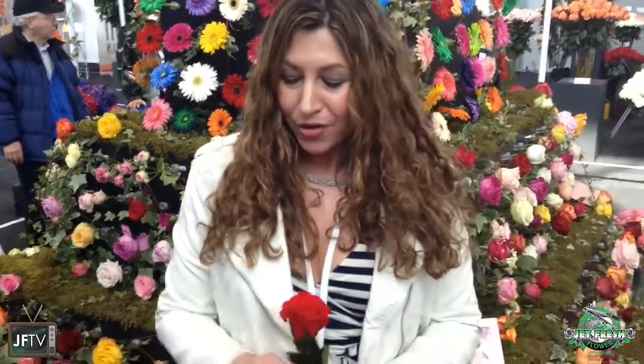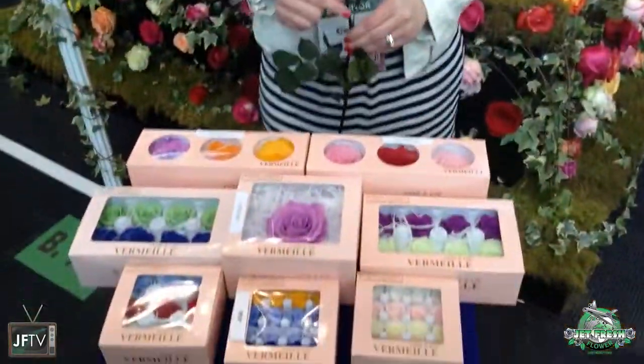Hi, I'm Celine Bray with Jet Fresh Flowers, and here today we have some beautiful preserved roses. Not only can you get them in the box in different sizes, but they also come in amazing colors — both natural and unnatural.